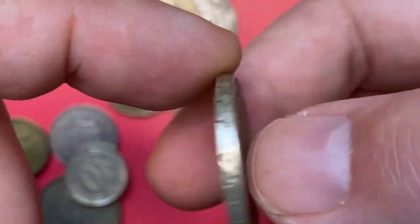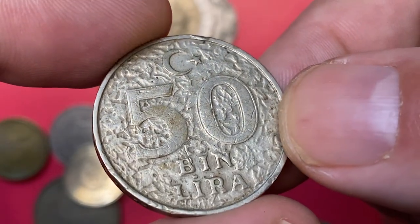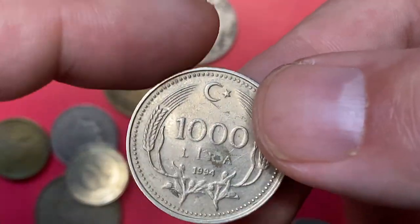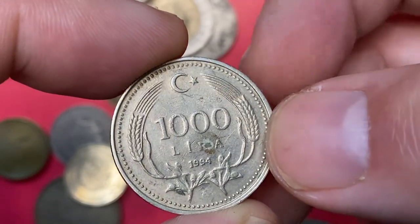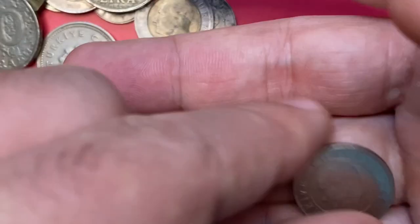It's a demonetized coin worth just a dollar even at superb gem condition. Another coin with the same denomination — 50,000 Lira — but this one struck in 1997. We see less rough reverse surfaces on this one.